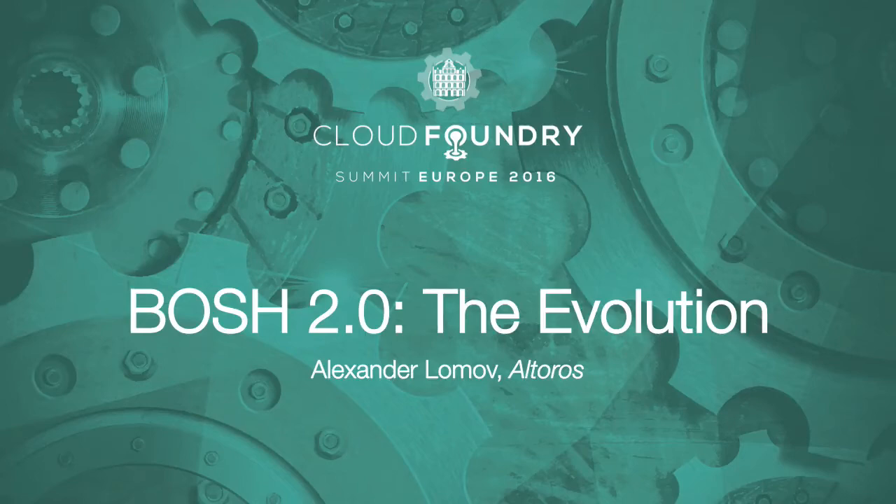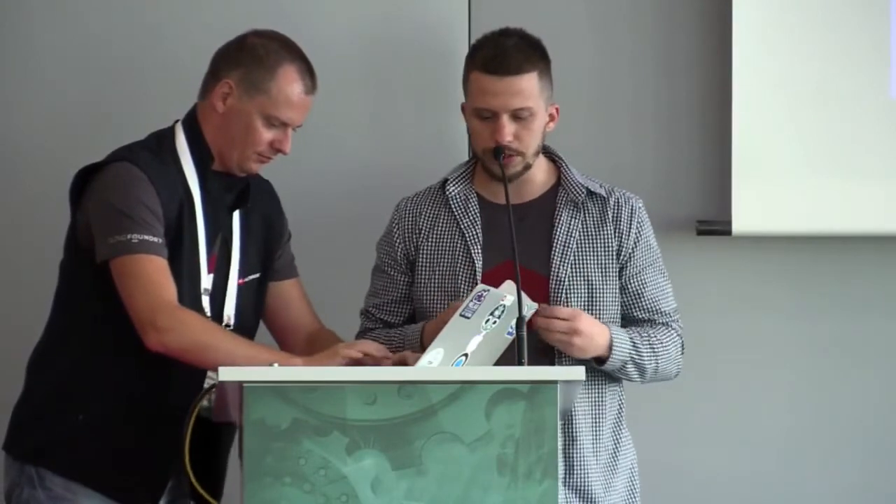My name is Alex Lomov and I work at Altoros. My experience with BOSH lasts for three years and it was an amazing time with lots of challenges and discoveries. I guess it is impossible to talk about BOSH without showing lots of YAML code. That's why I have my presentation online on SpeakerDeck — I'll show you a link and I suggest you follow along using those slides.